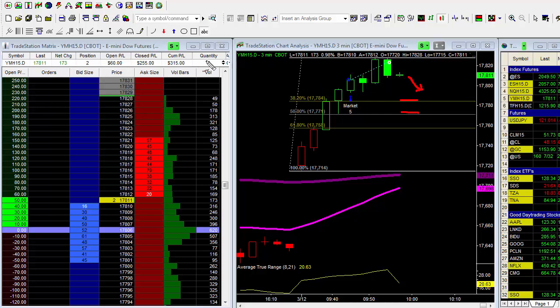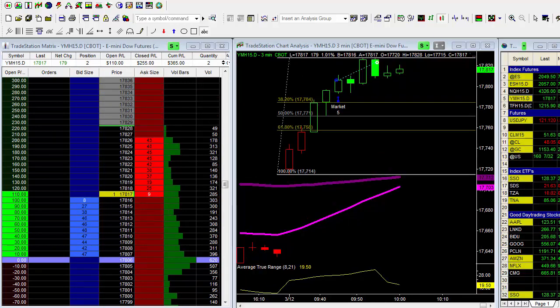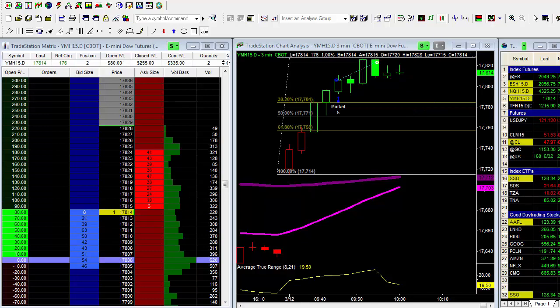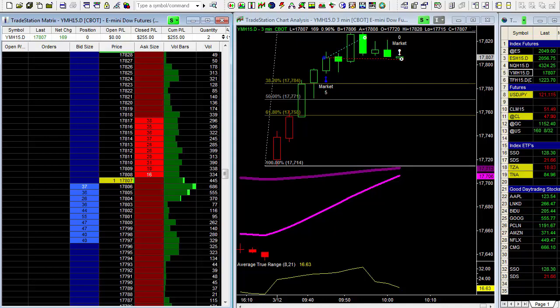We've booked $255 so far and we're up about $60 in the remaining position. I'm watching this closely. If we break down through this low here, I'll exit the remaining portion of my position. My thought is: if we break down through this low, we'll head down to right in here where we can look to buy a lot more and look for that move up.